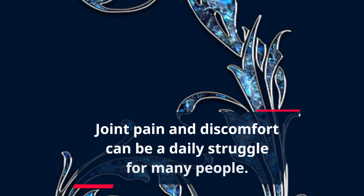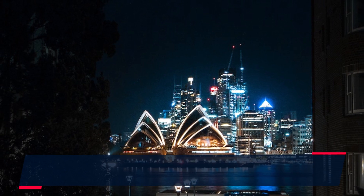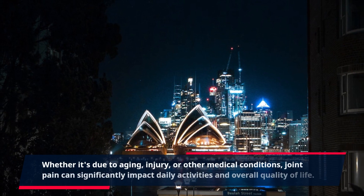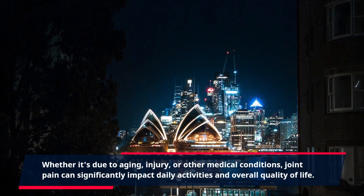Joint pain and discomfort can be a daily struggle for many people. Whether it's due to aging, injury, or other medical conditions, joint pain can significantly impact daily activities and overall quality of life.